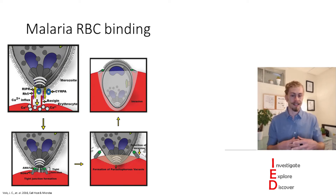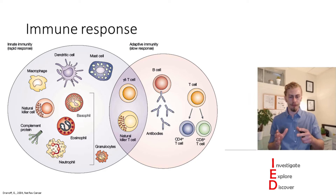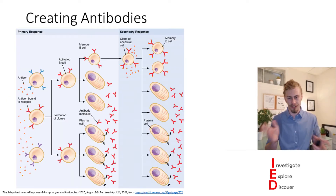Now our body has its own defense system against pathogens in the form of our immune system. And when we talk about long-lasting immunity we're primarily talking about the adaptive immune response, which is primarily mediated by B cells and T cells.